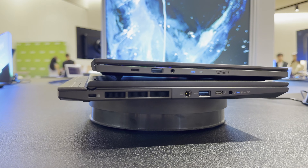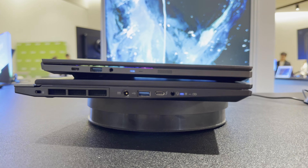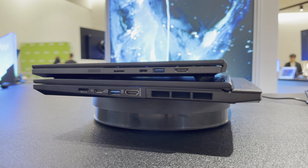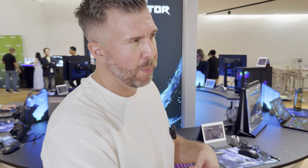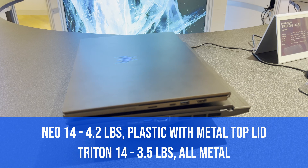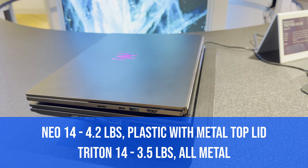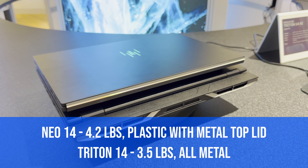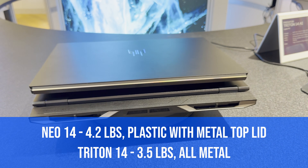In terms of ports, they have almost exactly the same layout except the Neo 14 gets a dedicated power adapter port, so you don't need to use a USB-C port for charging — that's nicer in a plugged-in environment. Both have a full HD webcam. The Triton weighs 3.5 pounds and the Neo 14 weighs 4.2 pounds, so the Triton is lighter.